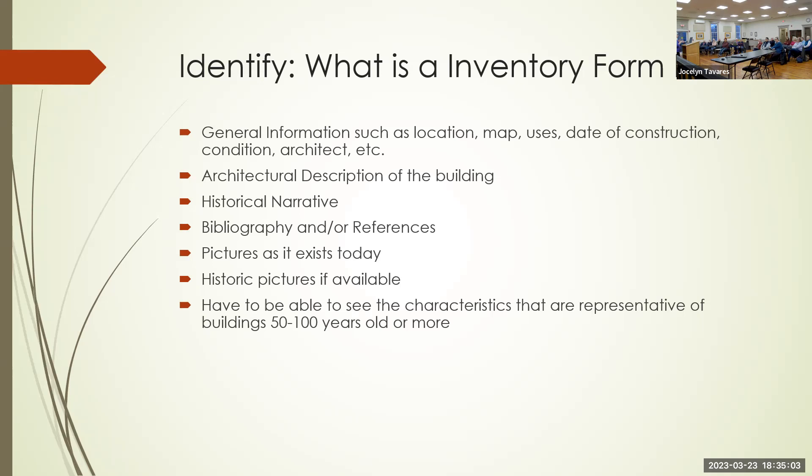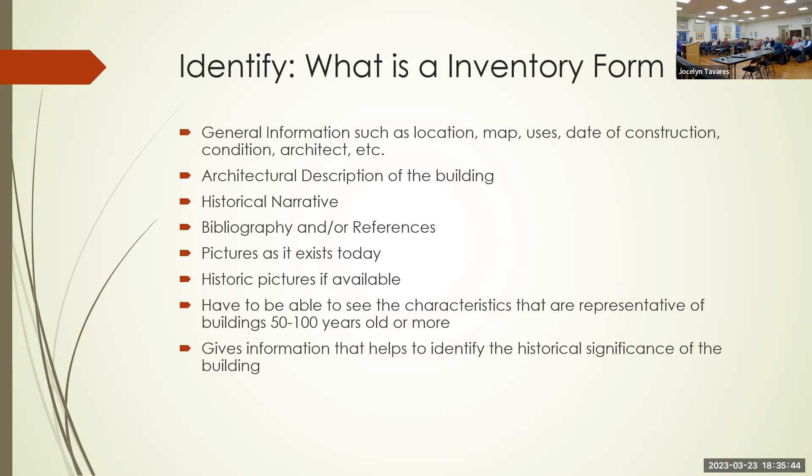You have to see in the descriptions and pictures the characteristics representative of buildings that are 50 to 100 years old or more. People in the 1700s and 1800s also remodeled their homes — they added porches, ells, and rooms, so a lot of homes started much smaller and gradually grew. The back part of a house can often be earlier than the front, and you can tell through the construction. The form also gives you information that helps identify the historical significance of the building.